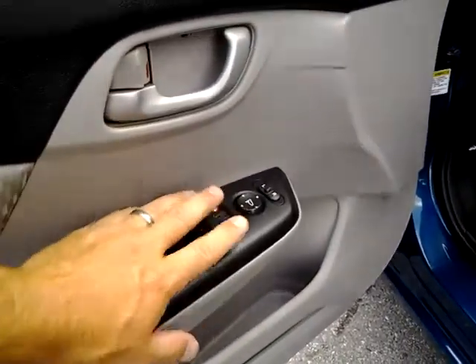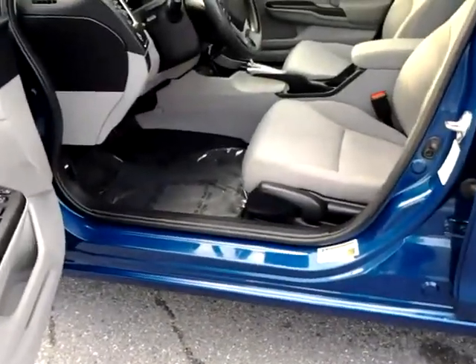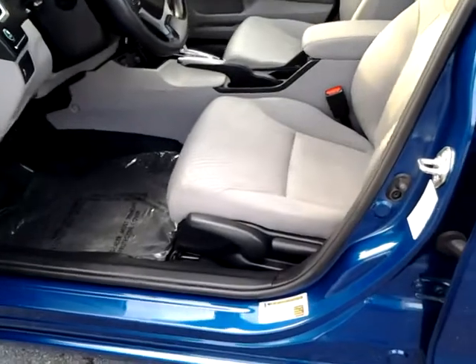We've got power windows, power door locks, power mirrors right at our fingertips. The driver window is a one-touch up and down — that's handy for whatever, speeding tickets or turnpike travel, you name it.